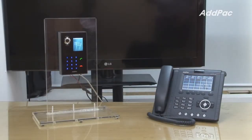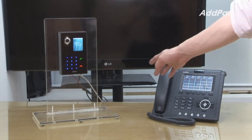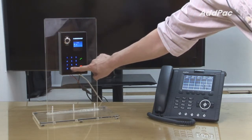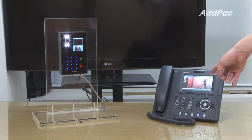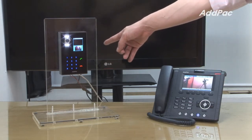We have our IP-based video door phone on the left and the video intercom on the right. When the visitor presses the extension number from the IP-based video door phone — let's go ahead and press 2000 — an attendant personnel can see the image of the visitor, while the visitor can see the image of him or herself.